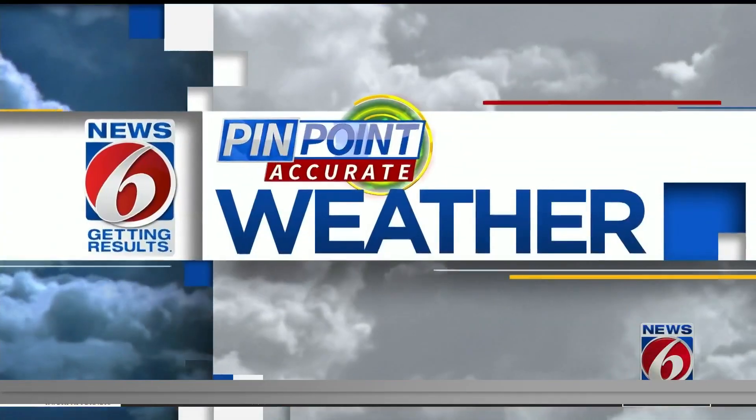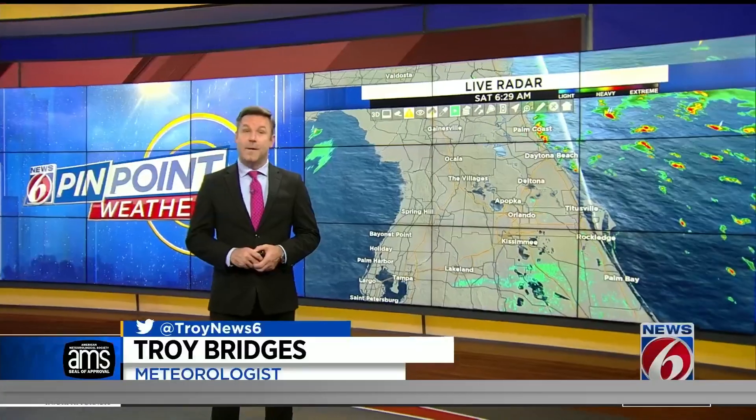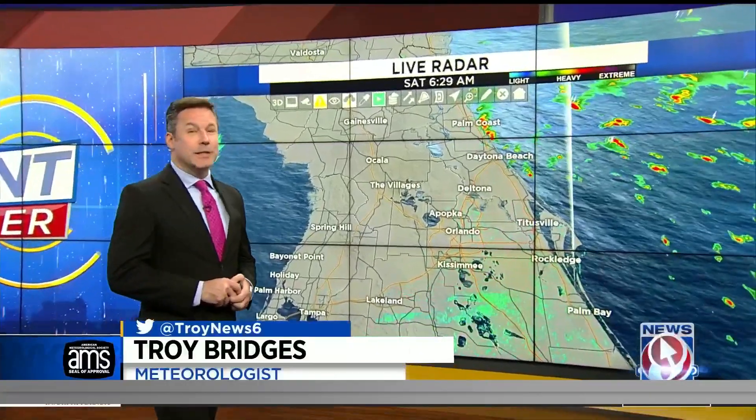Troy Bridges has a quick check at today's forecast. Troy, we need good weather today. Yes, we do. We don't want any issues. We certainly don't want to scrub.